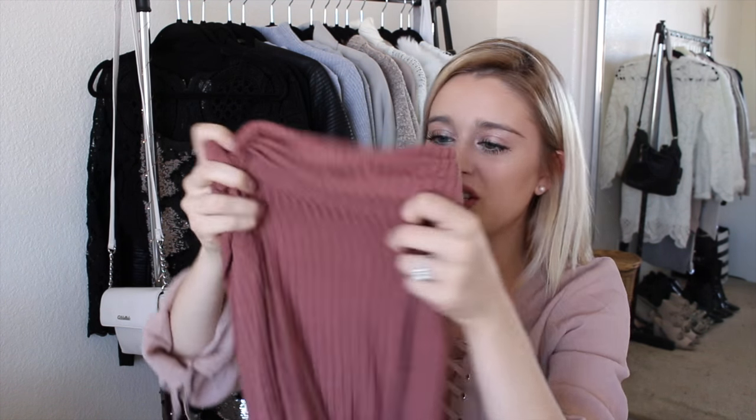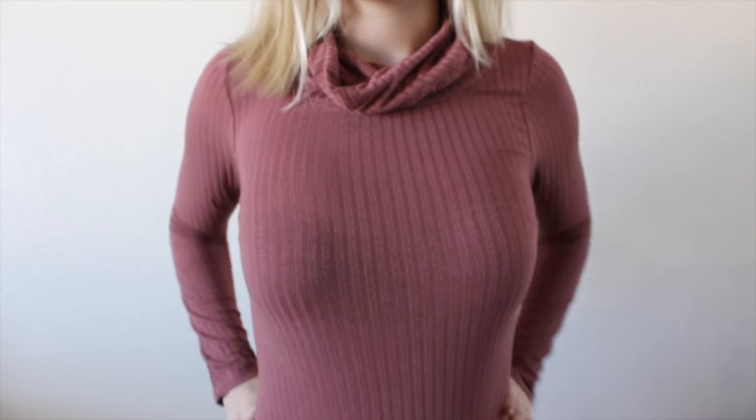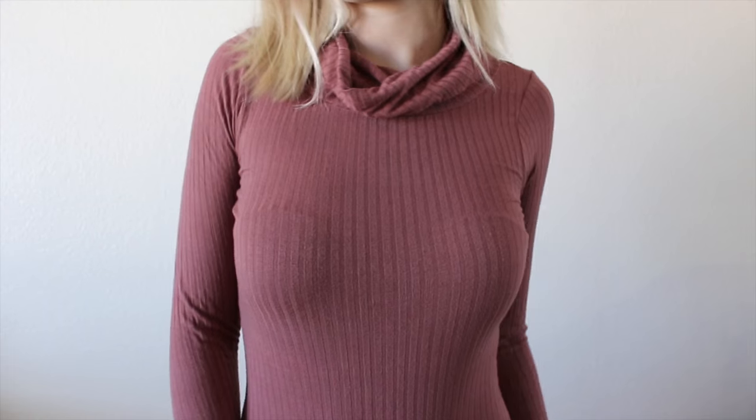This next piece I get literally so many questions about. It is this bodysuit in a gorgeous dusty pink color — I'm obsessed with this color. Shout out to Windsor, you are the real MVP — they made it a thong bodysuit. I have so many bodysuits that are not thong and I literally never wear them because of the underwear line. I seriously wear this so much. I need to wash it because there are some deodorant stains on it.